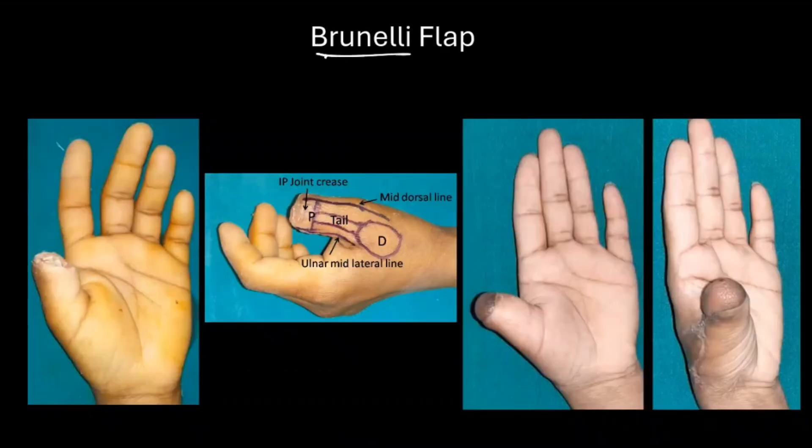This is the Brunelli flap, another homodigital flap for managing thumb defects. The scar on the donor side is one of the important drawbacks of the homodigital flap, especially when the scar is on the volar aspect of the finger. This scar can occasionally be painful or sensitive, especially during activities which apply pressure on the pulp — although rare, it is a definite possibility.